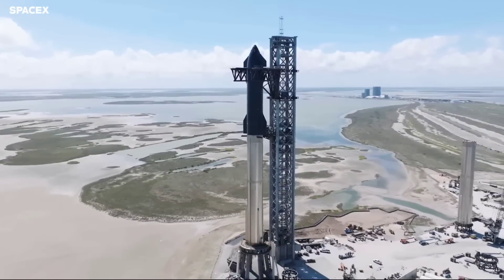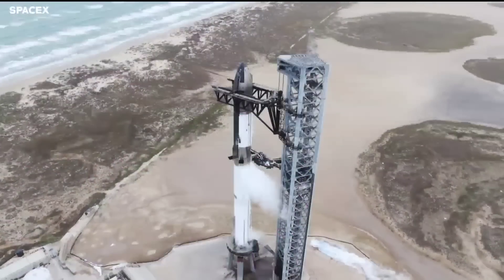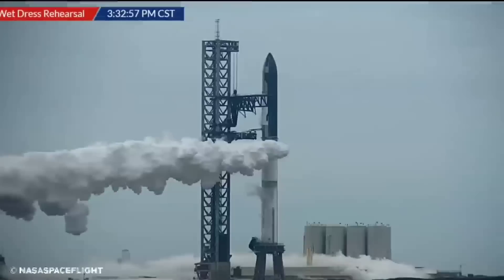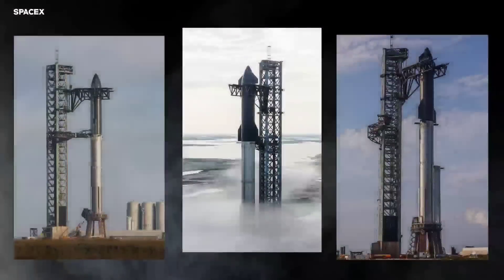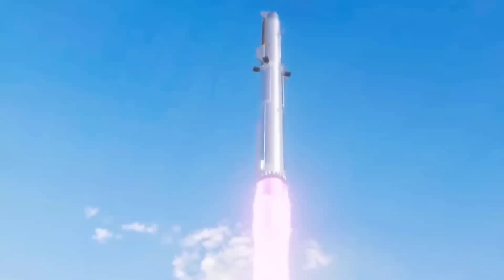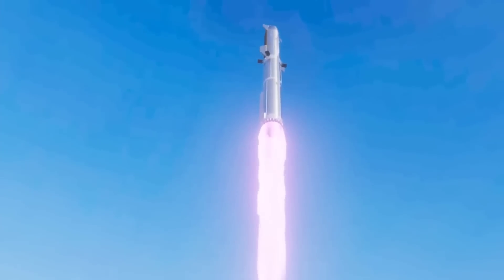SpaceX's fully assembled Starship rocket appears to have sailed through a major wet dress rehearsal test on the first attempt. With the completion of that test, the next generation SpaceX rocket has taken a big step toward its first orbital launch attempt.